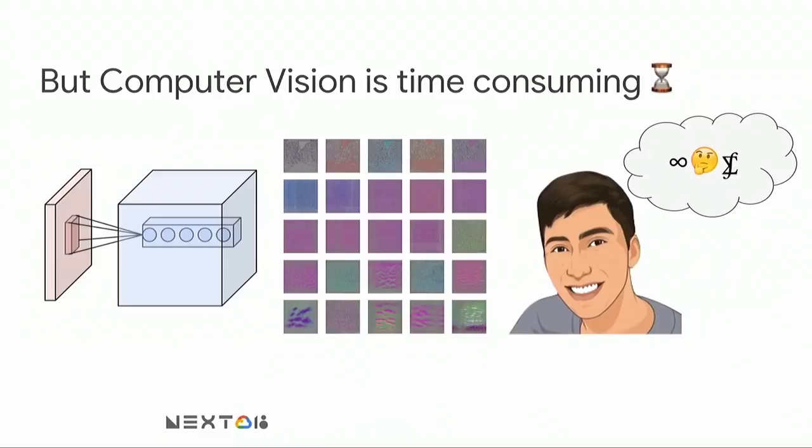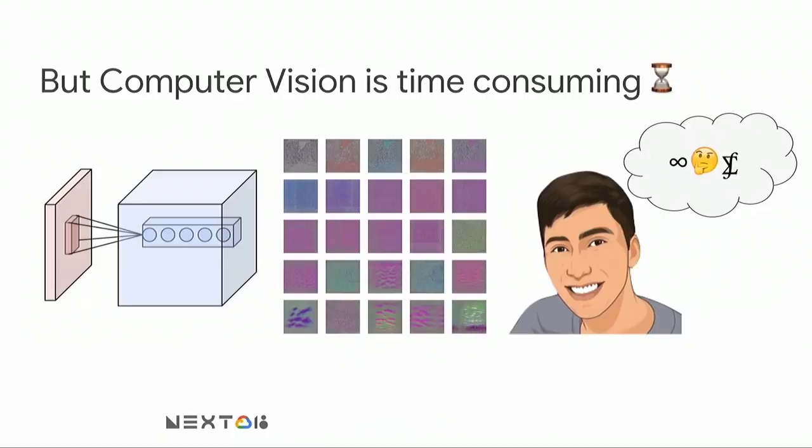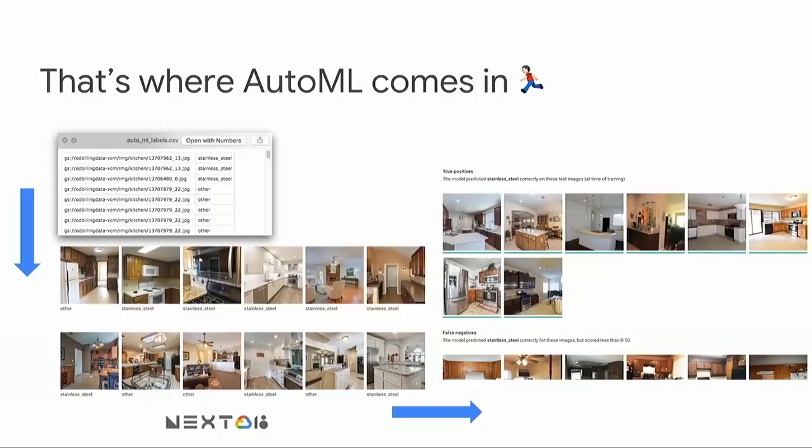The problem is that's actually pretty time-consuming and difficult. In a past life, I've spent weeks poring over filter visualizations from convolutional neural networks to understand what was going on and improve performance. It's a lot of work, and sometimes it doesn't even work super well and it takes way too long. That's where AutoML comes in. Basically, all we had to do to test this use case is get a bunch of labels in a spreadsheet, upload them to Google Cloud AutoML, and from there we get a very accurate model that predicts exactly what we want — in this case, whether a kitchen has stainless steel appliances or not — with basically zero work.